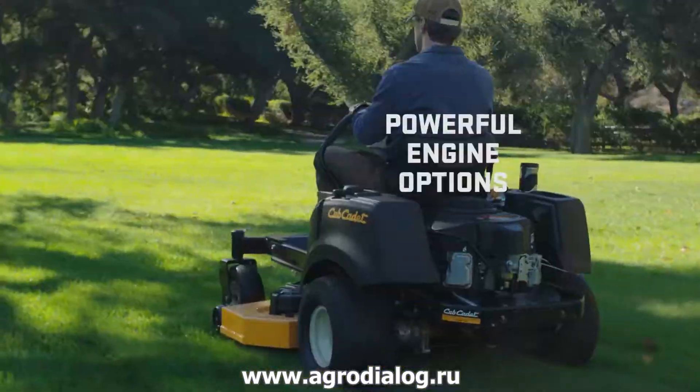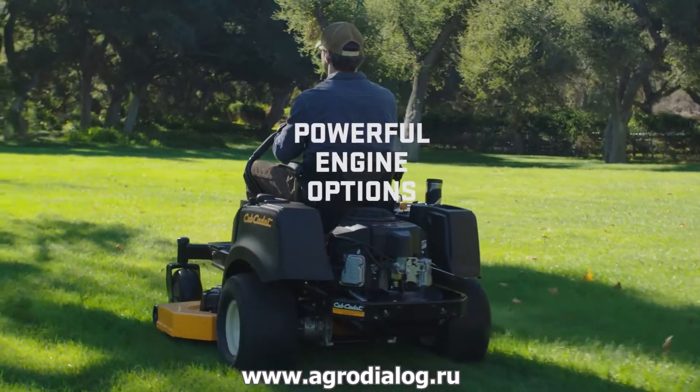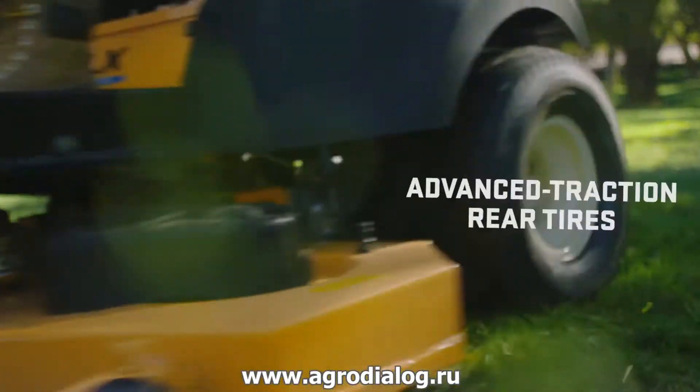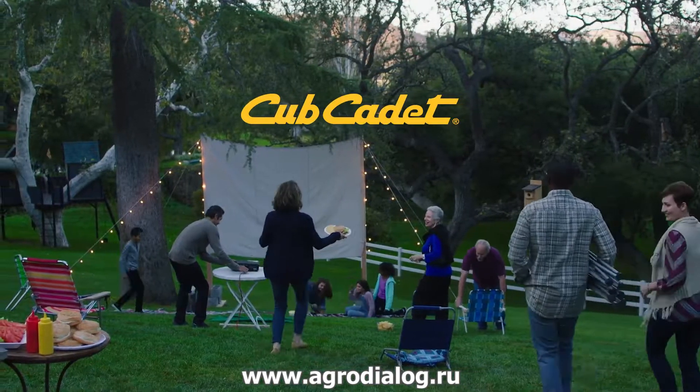For even more capability, our Z-Force lineup offers upgraded decks, transmissions, and fuel capacity options to deliver heavy-duty performance at a heavy-duty value. And exclusively at your independent retailer, select Cub Cadet zero-turn riders have available premium performance package options.